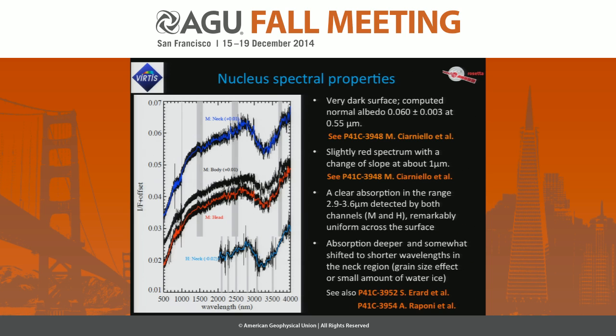There is more in the poster by Mauro Ciarniello. We also see a slightly red spectrum with a change of slope at about 1 micron. This has been compared with primitive TNO objects, and the slopes we measure are in agreement with a body that has an intermediate red spectrum, described in Cristina De Sanctis's poster. We also see a clear absorption in the range 2.9–3.6 microns.